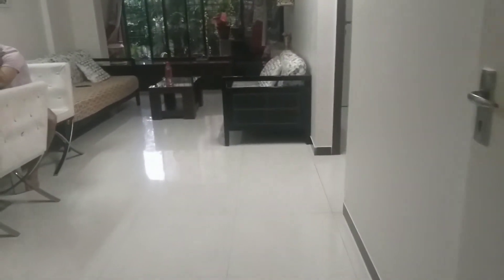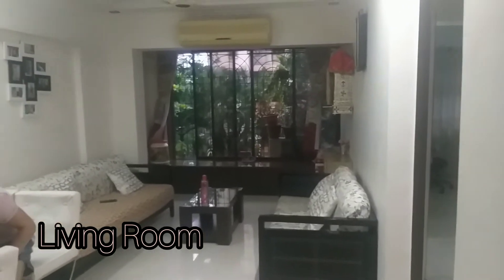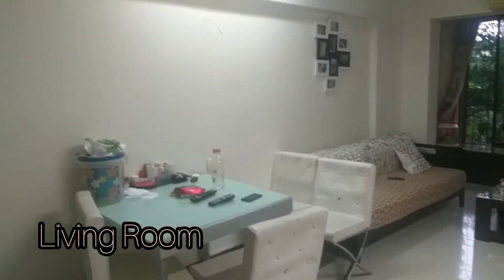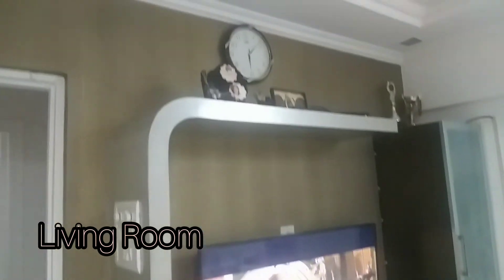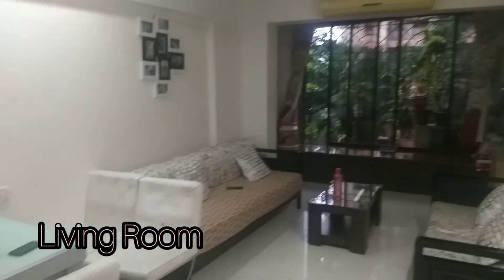This is your home. The furniture will be retained, and also the AC.